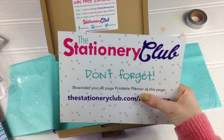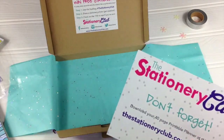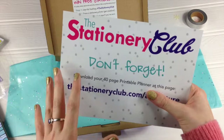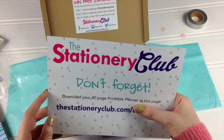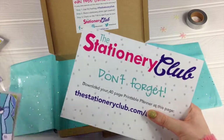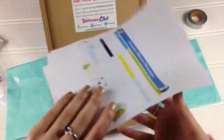Next up is your planner card, and you get given your URL there to take you to your PDF. It's a PDF — 40 pages, printable planner, downloadable, worth £13. And there's 40 pages — this one's all Christmassy, so you've got Christmas planners, much more than what you've got in here.